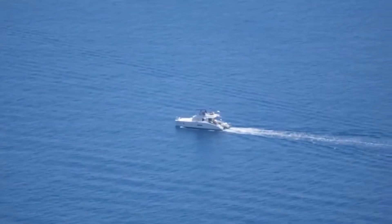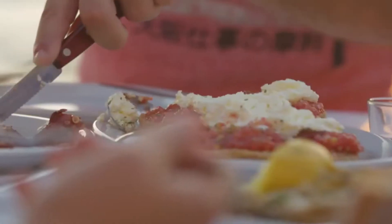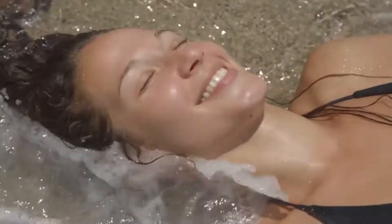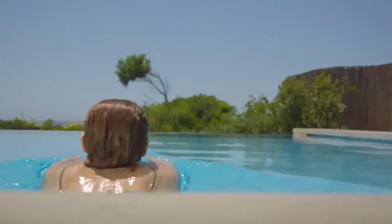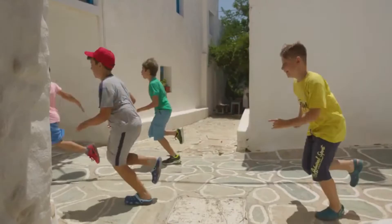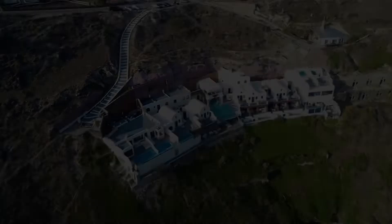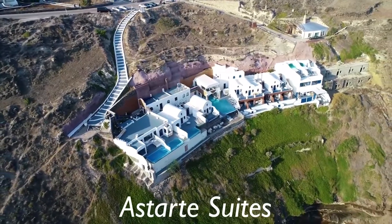Hello and welcome! Have you ever thought about visiting Greece? Well pack your bags, because we're about to tell you about one of the top luxury resorts. Believe me, it's everything you could imagine and then some. Before we begin, don't forget to subscribe, and be sure to hit that bell to be notified of our future videos. Now let's take a look at the Astarte Suites in Greece.